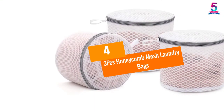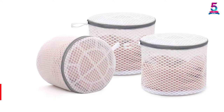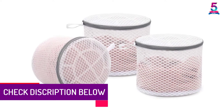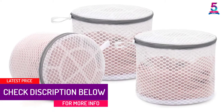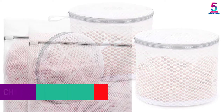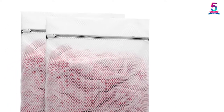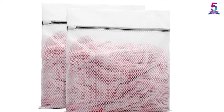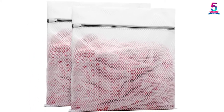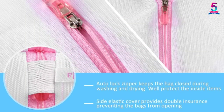At number 4, 3 PCs Honeycomb Mesh Laundry Bags. The Honeycomb Mesh Laundry Bag is built to wash your delicate clothes without tearing. This 8 by 8 inches bag is made of a heavy-duty material that will enhance years of use. This bag has a rust-resistant zipper with auto-lock and zipper protection that prevents the bag from opening during the washing and drying cycle. It allows you to enjoy a snag-free and quiet laundry experience.